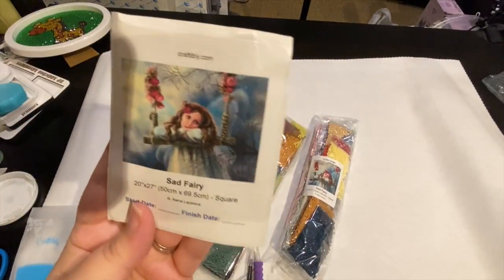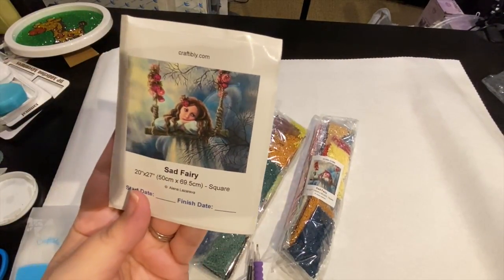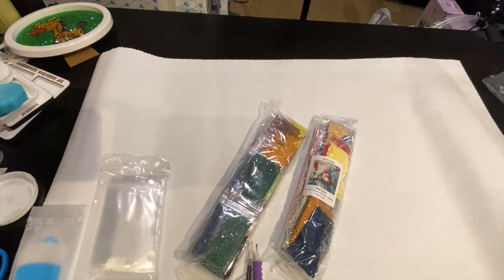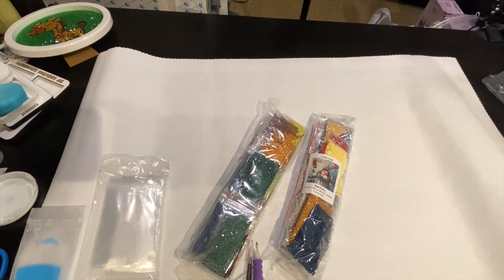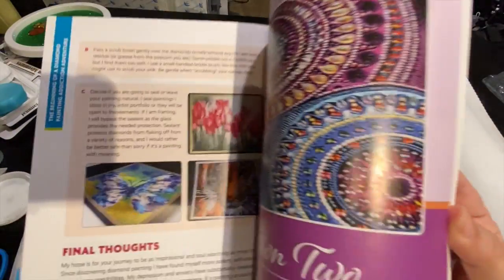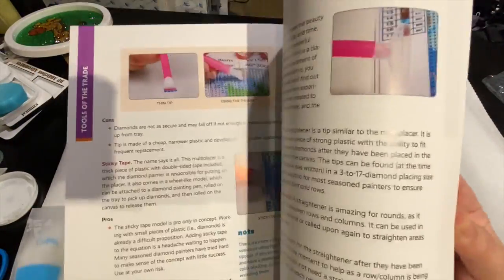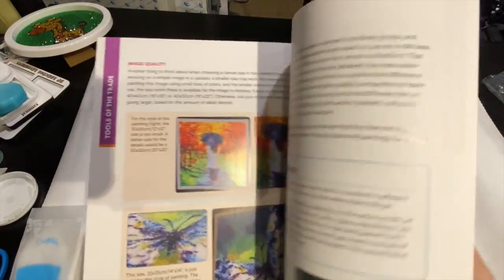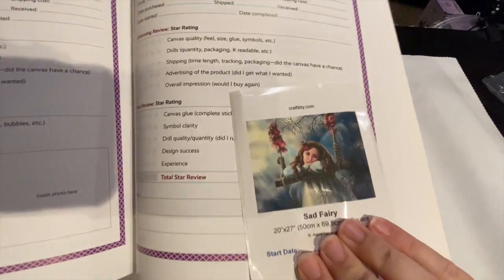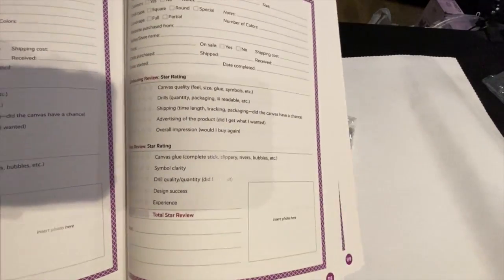And it has a sticker with the picture — how beautiful is she going to be? It has a start date and a finish date. I can put this in my logbook. For those of you new to my channel, I wrote a book — it is a logbook and a tips and tricks book full of pictures and how-tos. In the back is a logbook, and right there is a place — put your sticker in there and you're good to go.